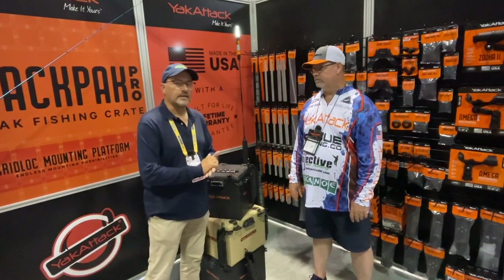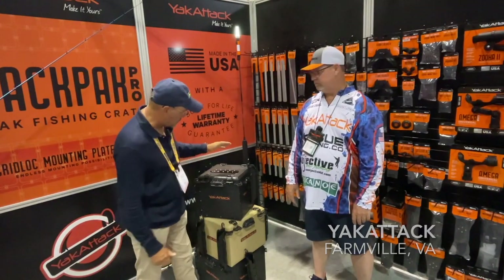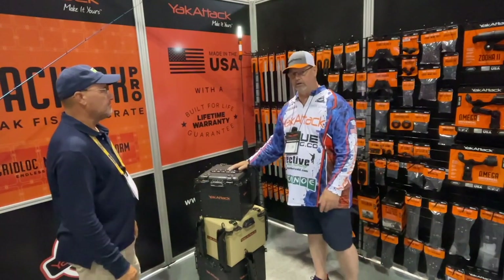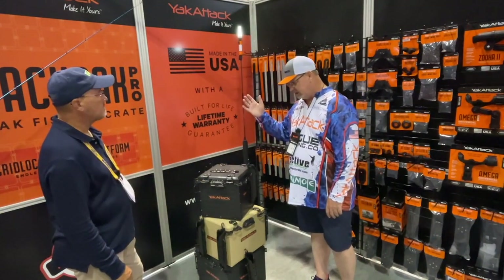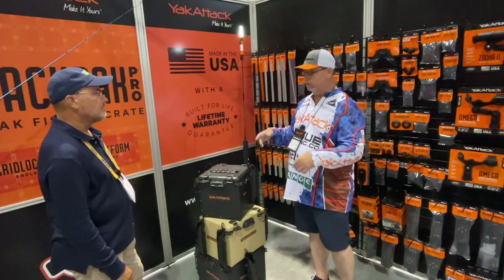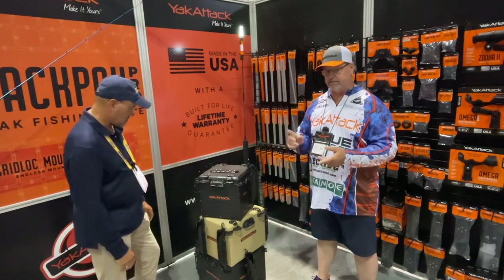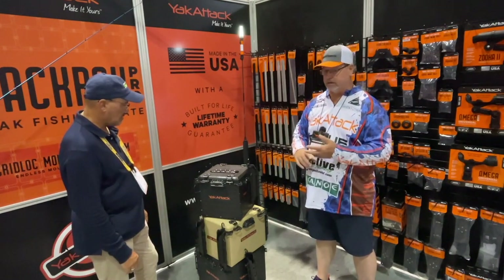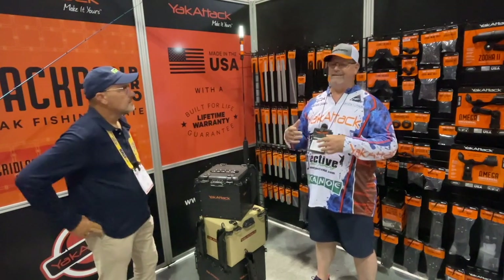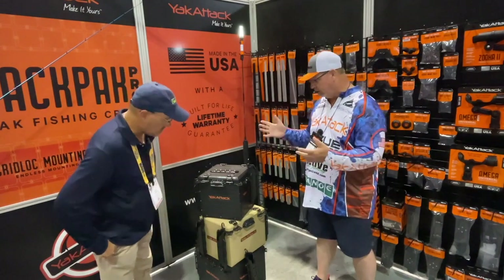Eric Packard here with Fishtalk Magazine. I'm here with Craig with Yak Attack to talk about this new crate they have. This year we came out with the brand new gridlock crate — it's a BlackPak Pro with gridlock, so we can add all these different accessories to them. We've got them coming in three different sizes: 16 by 16, 13 by 16, and 13 by 13, so we can cover any need from a really small kayak to a really big kayak.